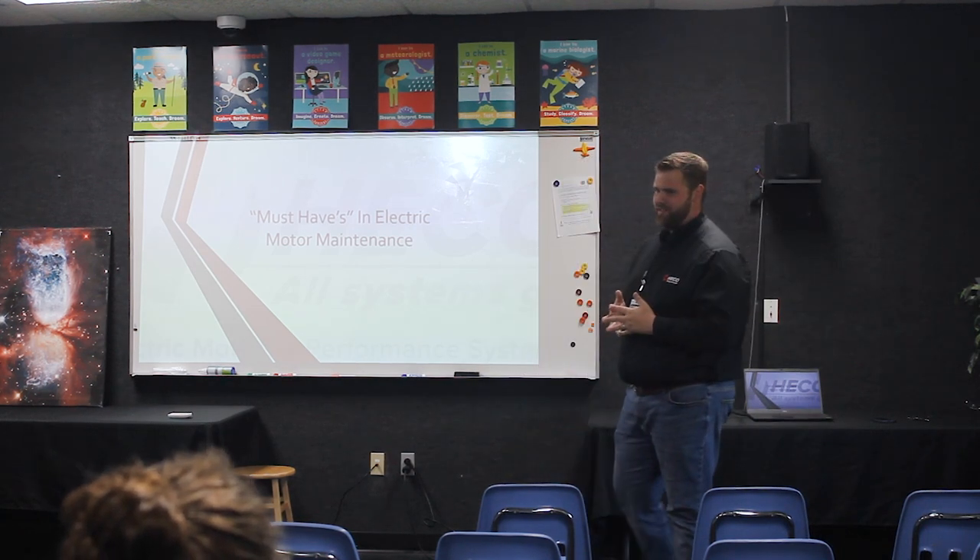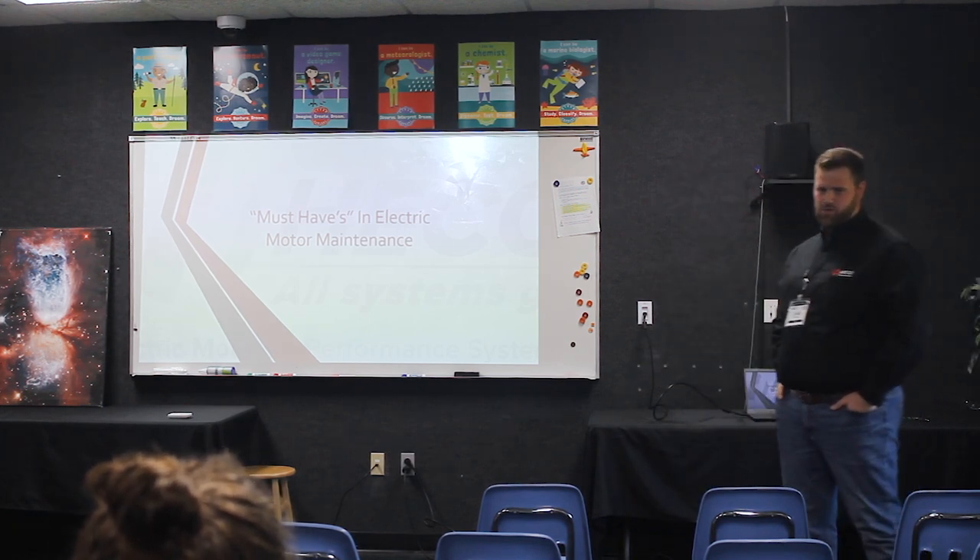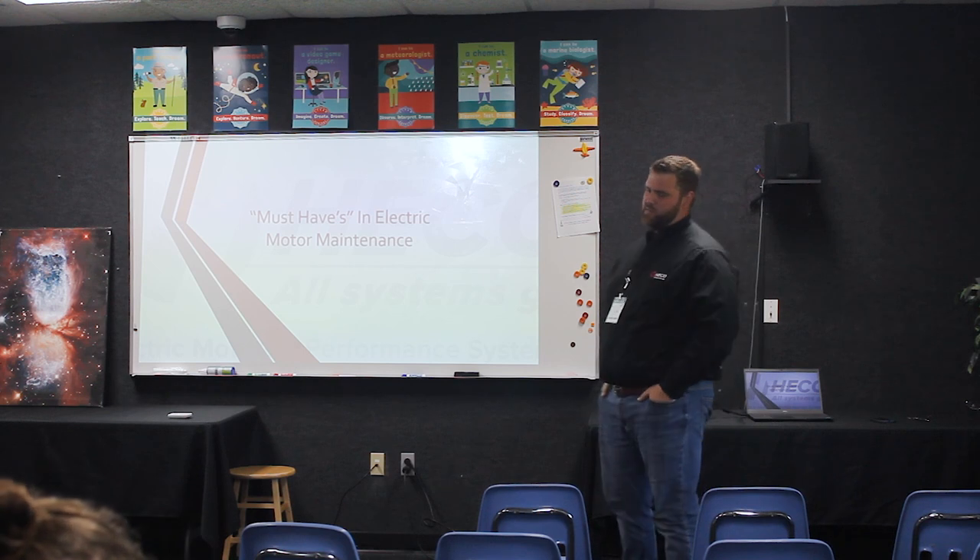I don't claim to know anything outside of motors. We look at systems and things like that — I know enough about gearboxes and compressors to troubleshoot them — but motors are my specialty.